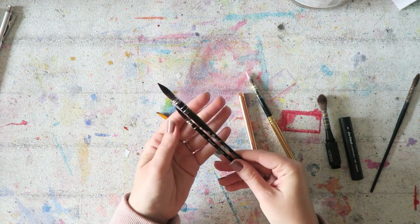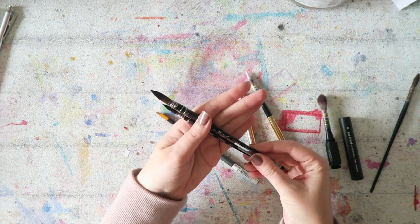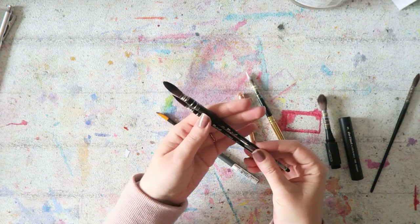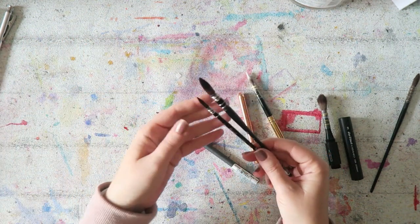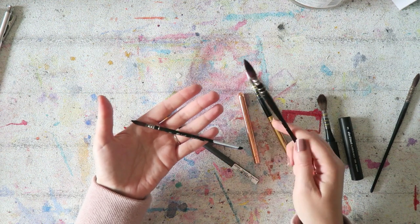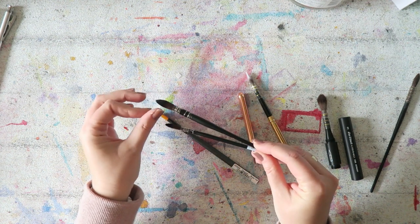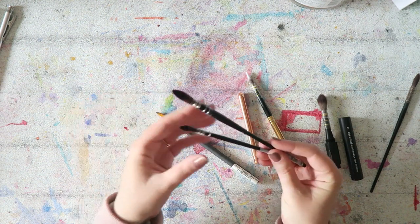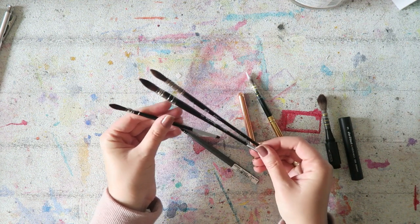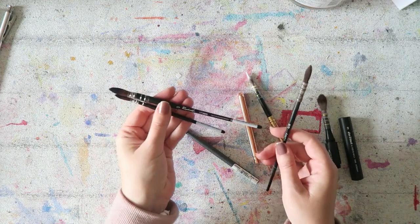These ones are also from Raphael — the Soft Aqua brushes — and they're both number zero. The numbers are sometimes useless; you really have to read the actual measurements so you're not surprised when you order a number two and get a ginormous brush. Both are synthetic, hold a lot of water, and are lovely. They look very similar to the Jackson's ones — a really nice option if you can find them at a better deal.